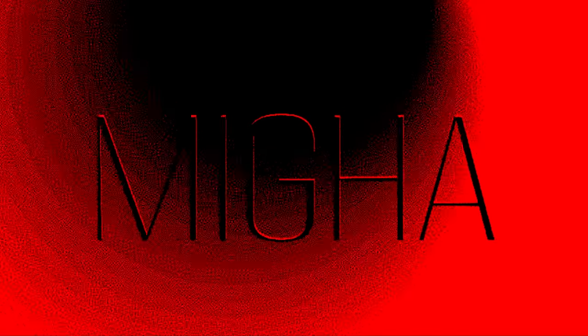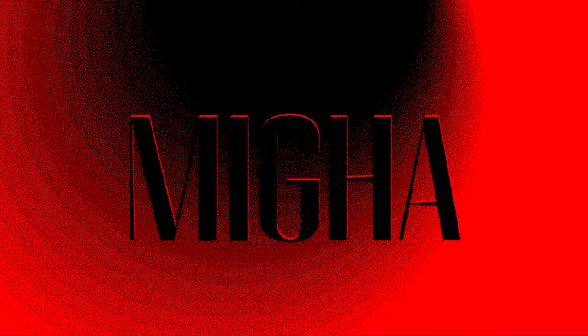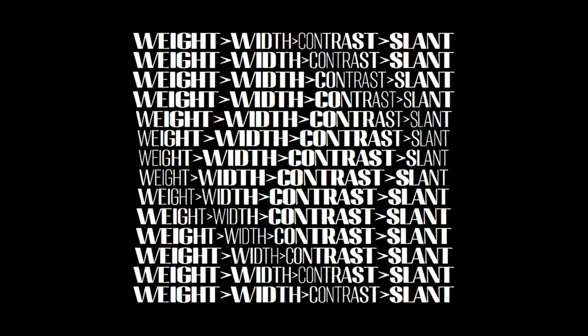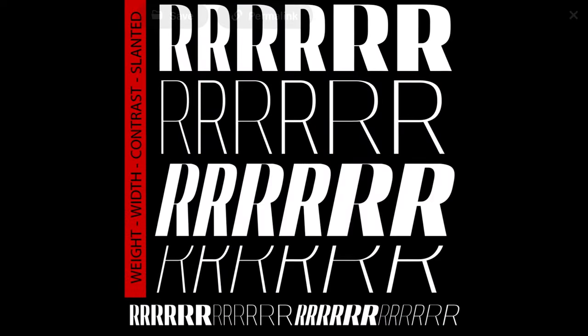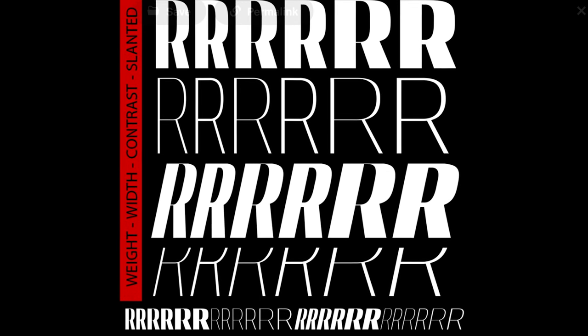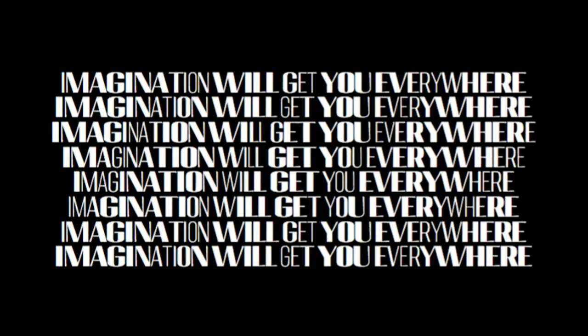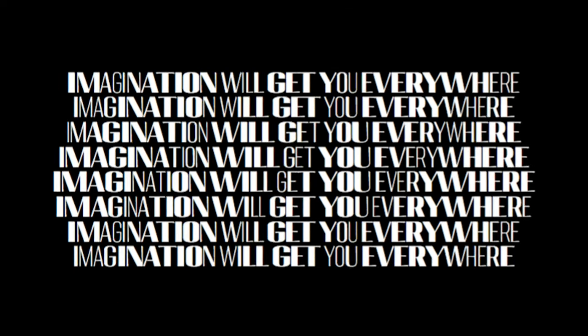Miga is next, and it always blows my mind how many font files are inside this family — 96 to be exact. This font speaks for itself with its premium vintage look and appeal. It's just sexy — perfect for branding, magazines, posters, logos, titles, blogs, and probably much more. The fact that I can include this in a free-for-commercial-use video is insane, and it deserves this quick shoutout.